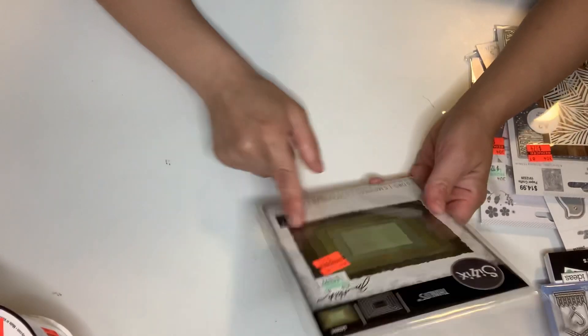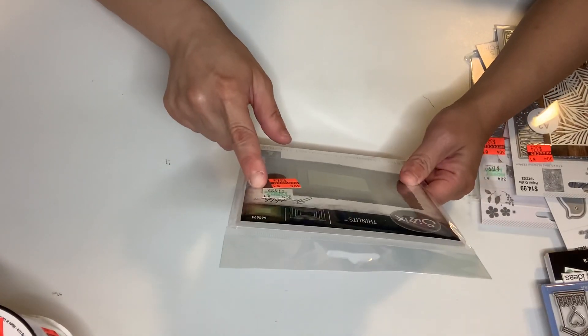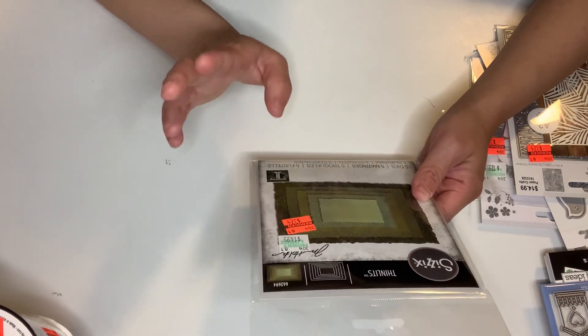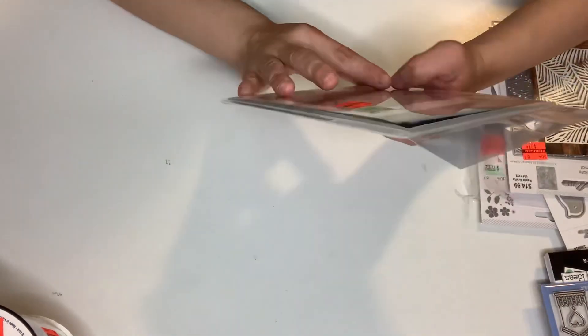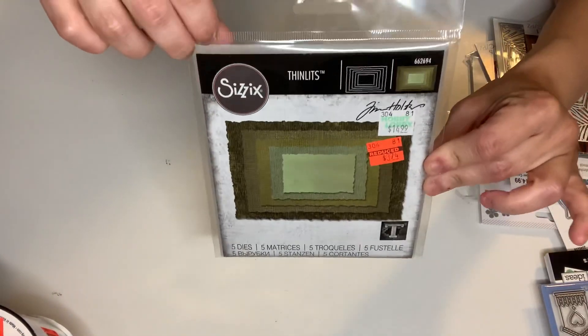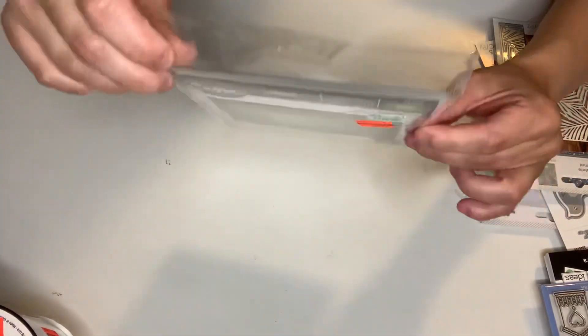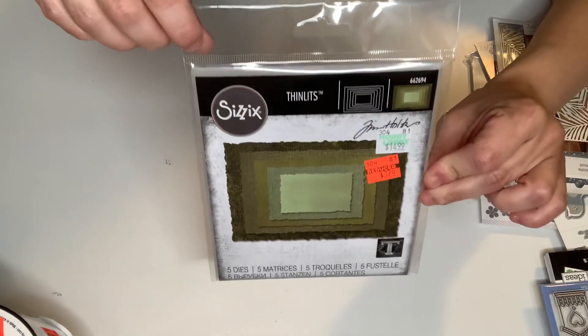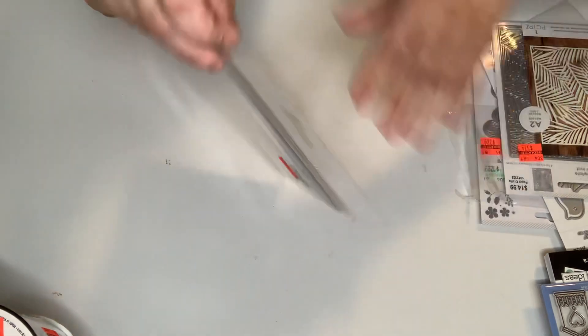The very last is the Sizzix Thinlits — originally $14.99, on clearance for $3.74. It has five dies. I like the edging to it. These are called Stacked Deckle. Happy that I got that.